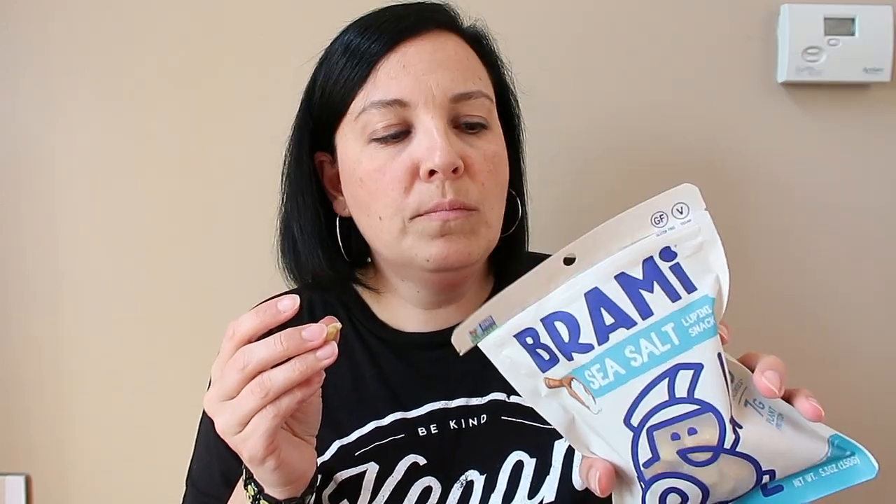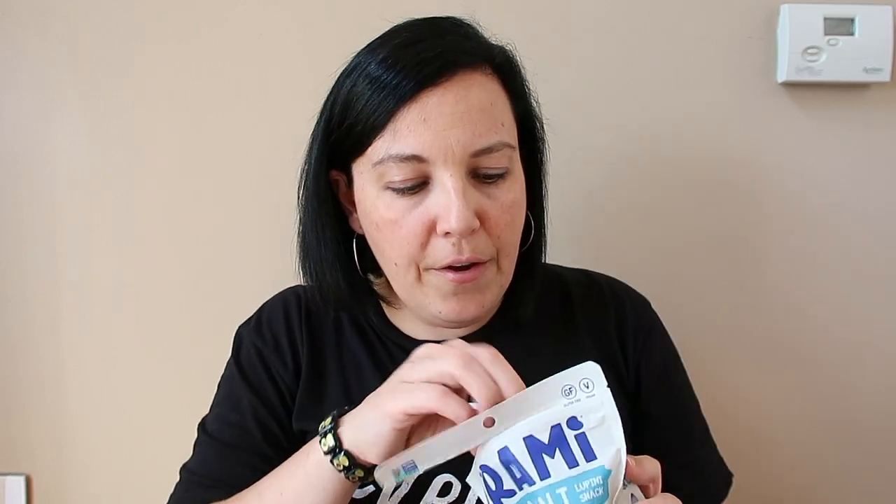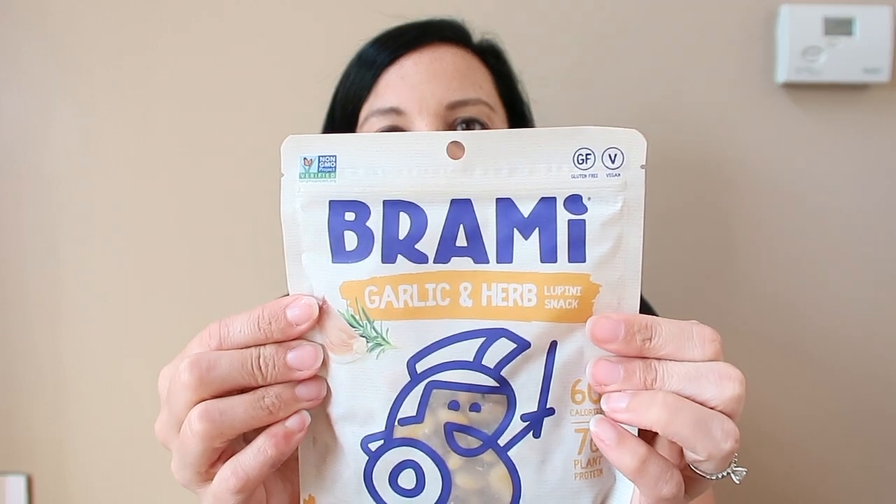We washed that one down. Now let's do the sea salt — you can see my cool shirt, 'Vegan Be Kind to Animals.' This is just plain sea salt, it's good. They'd be great if you threw them on a salad. My favorite was the garlic and herb — that was super delicious.